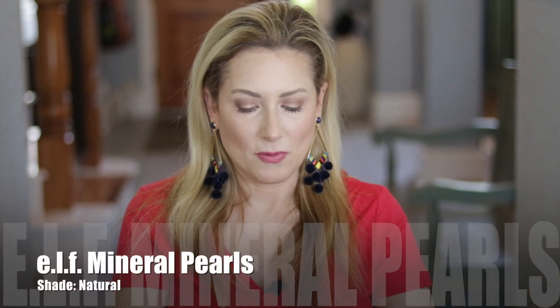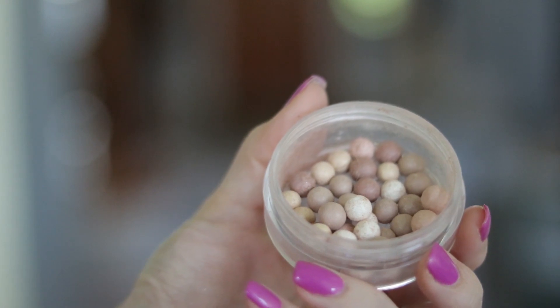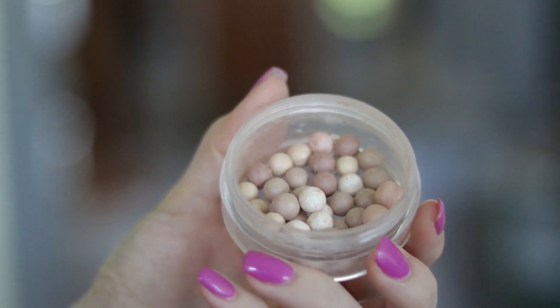Next we have a different drugstore option from e.l.f. — I can't remember the exact name, but it's in the shade Natural. It's hard to find online; I've found it in store at Target, so I'll link it if I can, otherwise just head over to your Target. These are little tiny powder pearls, very similar to the Guerlain Meteorites concept. They don't so much bronze as just warm up the face, bringing really pale skin maybe one shade darker. Especially in winter, this was my go-to warm-up shade. It's a matte to satin finish.